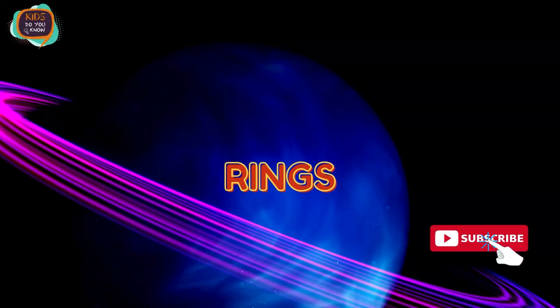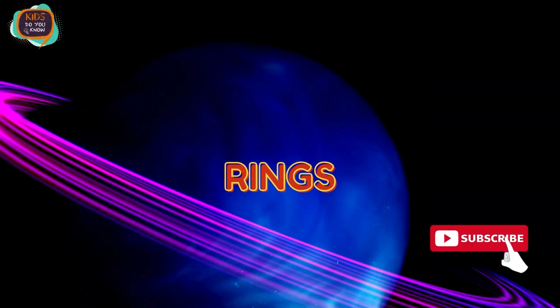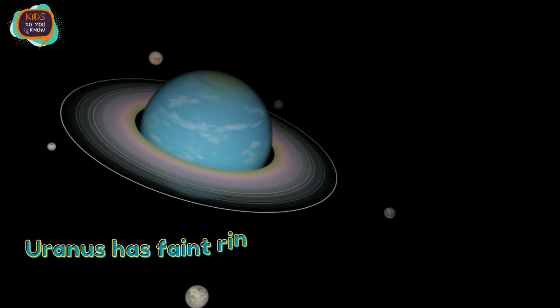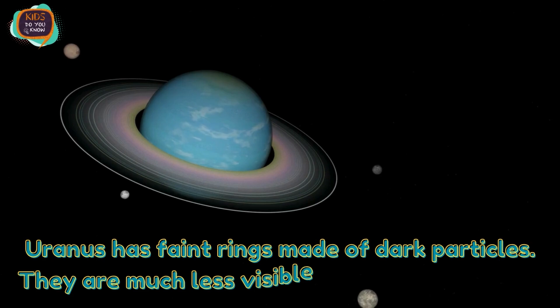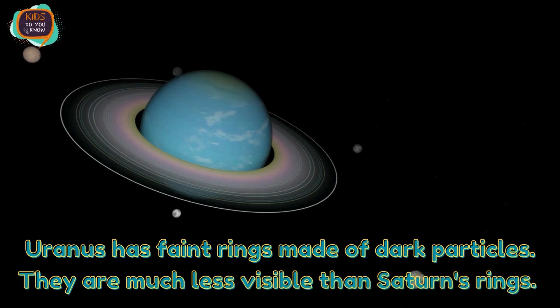Rings. Uranus has faint rings made of dark particles. They are much less visible than Saturn's rings.